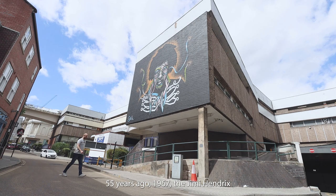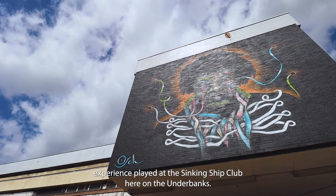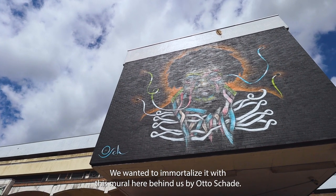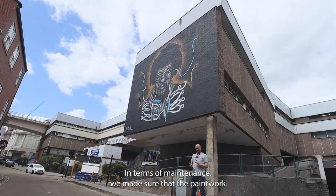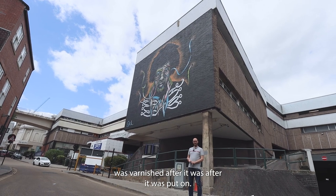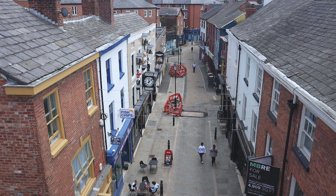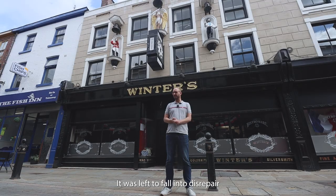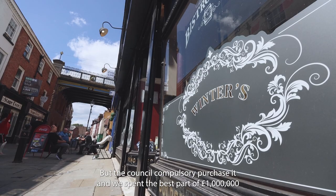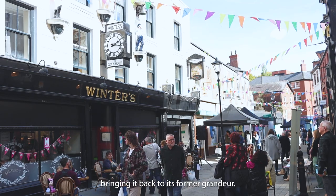So 55 years ago, in 1967, the Jimi Hendrix Experience played at the Sinking Ship Club here on Underbanks. We wanted to immortalise it with this mural here behind us by Otto Schade. In terms of maintenance, we made sure that the paintwork was varnished after it was put on, so it won't fade in the sun and it won't flake with the weather. This wonderful building has got such rich history in the area — it was left to fall into disrepair under a pub chain that had it previously, but the council compulsorily purchased it and we spent the best part of a million pounds bringing it back to its former grandeur.